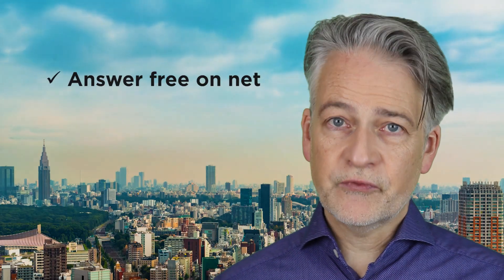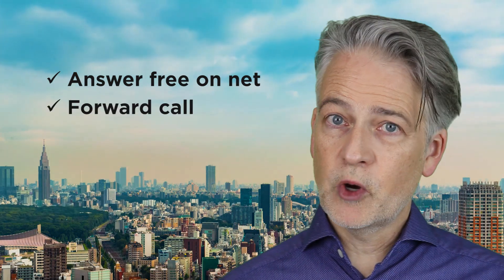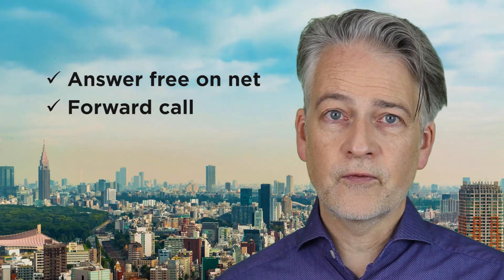Receiving calls is free if you answer them across the internet. If you forward incoming calls to your mobile number, you will be charged local call rates for that call forwarding. That's basically all you need to know. Go to Sonetel.com and get your free phone number now.